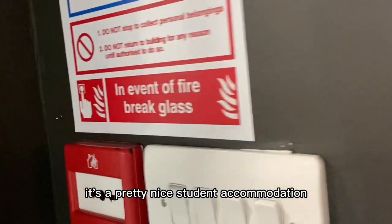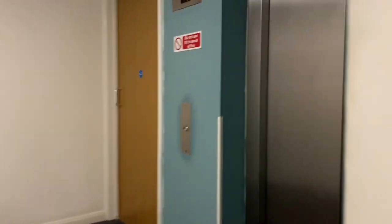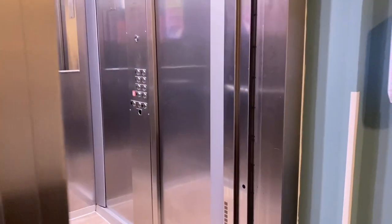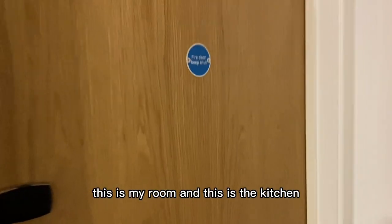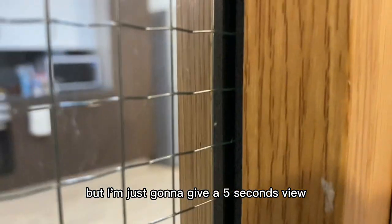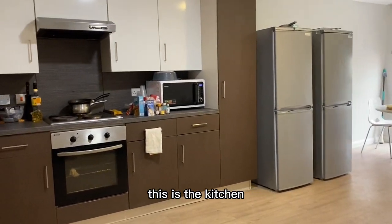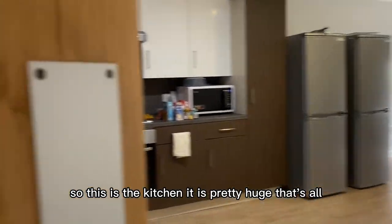It's a pretty nice student accommodation. This is the way to my block — I'm going to go and take the left. We're here. There's a door and then this is my flat. This is my room and this is the kitchen. The kitchen doesn't look that great right now but I'm just going to give a quick view. There's a lot of stuff but this is a shared kitchen — it's pretty huge.